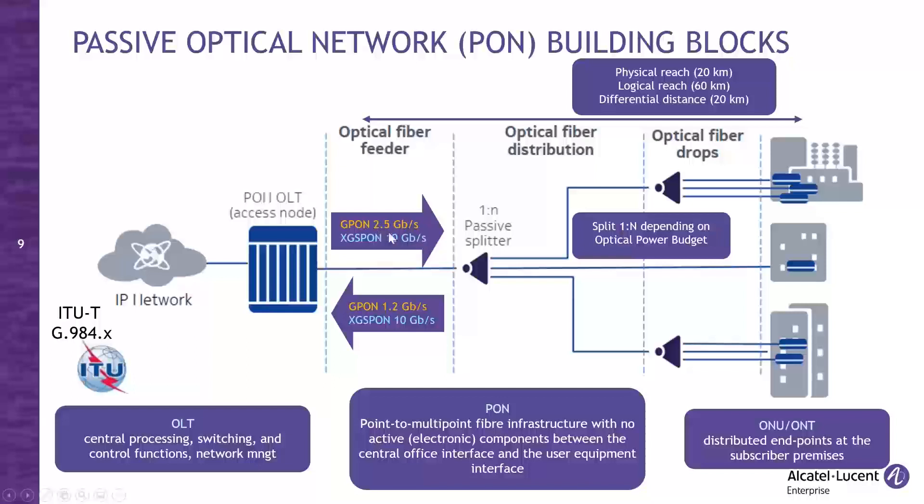There are two standards we work with right now. GPON has dual speed: 2.5 Gbps downstream — traffic from the central OLT node to end-user ONTs — and 1.2 Gbps upstream — traffic from ONTs to OLT. In addition to GPON (Gigabit Passive Optical Network), we also use XGS-PON, which is 10 Gbps symmetrical — 10 Gbps in both directions, downstream and upstream.